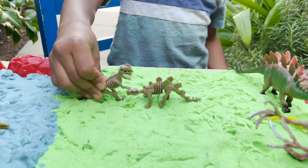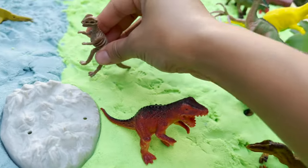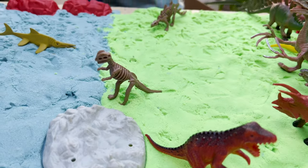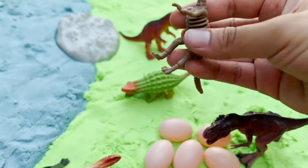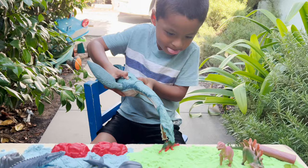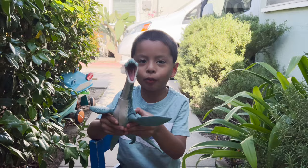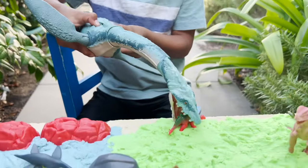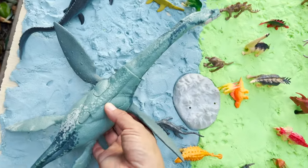We have some skeleton fossil dinosaurs — our skeleton dinosaurs. Jeremy, what dinosaur is that? A Plesiosaur. That's a huge dinosaur. Our Plesiosaur going in our water sand.